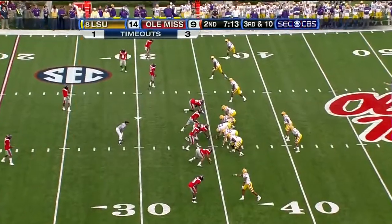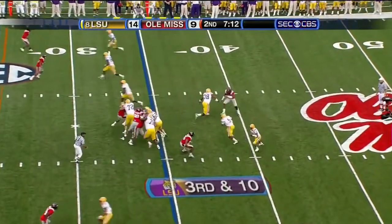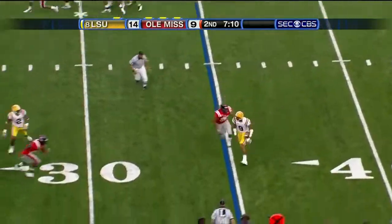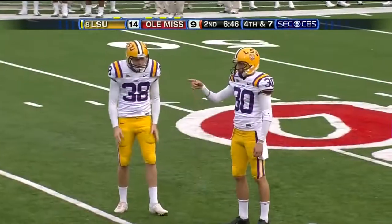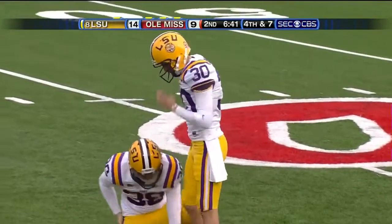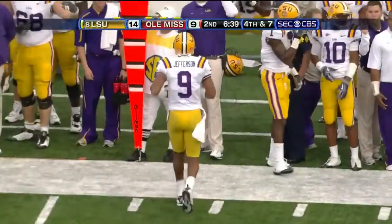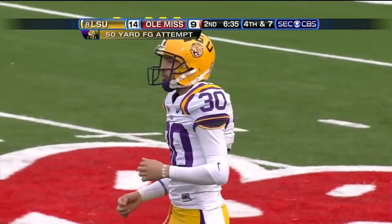Third and ten now. Jefferson takes off left side, way short. And Jefferson is limping coming off the field — the ankle, the injured ankle. Lower ankle sprain, not 100%.